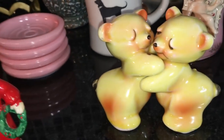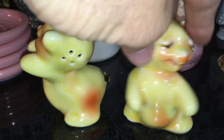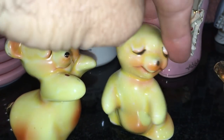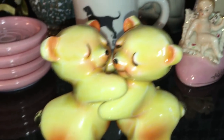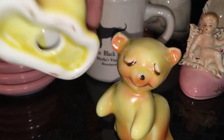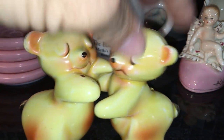Two little hugging teddy bear salt and pepper shakers — really cute. They stand apart when they're mad at each other, and after they make up, here they are hugging each other. Nothing on the bottom, probably Japan. They were a dollar, so I don't know — maybe $12 to $14 for them because they're so cute.